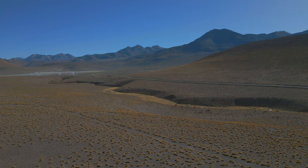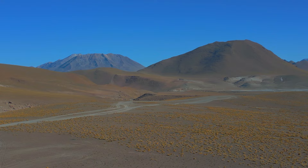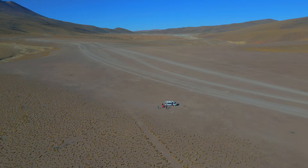Drones are not allowed in many areas, and our guide Alex always let us know when we were out of bounds and safe to fly our DJI Mavic Mini 3 Pro. Please check the local laws before flying a drone, as laws are always changing.